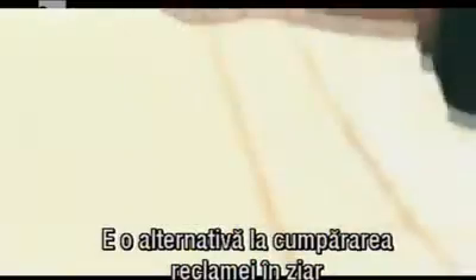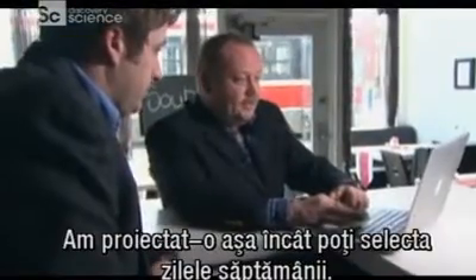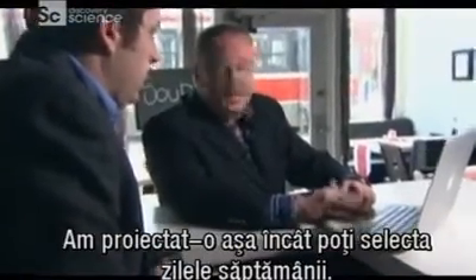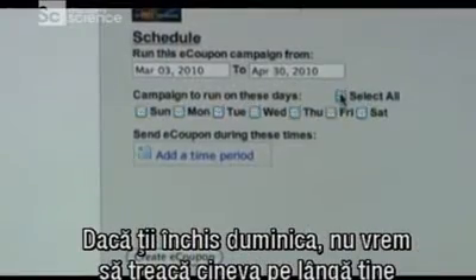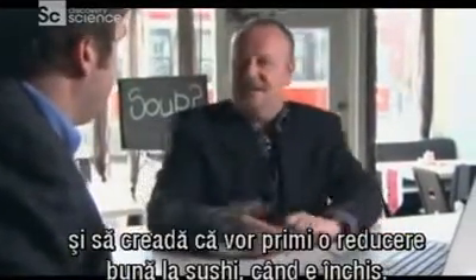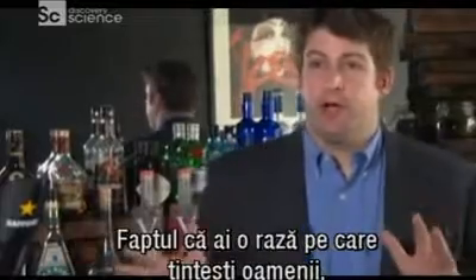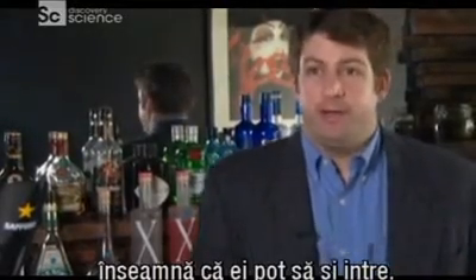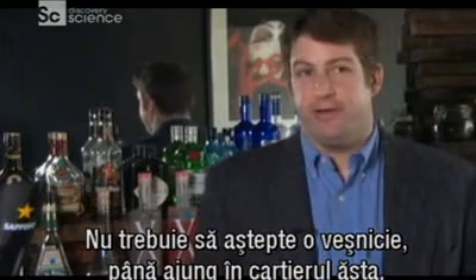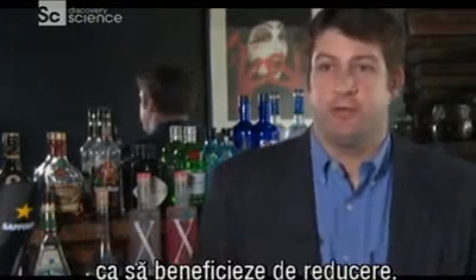It's a modern alternative to buying newspaper ads or handing out flyers — just the thing for a fresh new restaurant. We designed it so you can select the days of the week. If you're closed on a Sunday, we wouldn't want someone to walk past thinking they've got a great deal on sushi and then find you're not open. You can set a radius to target people right in the area, so they can just come in and redeem it immediately.